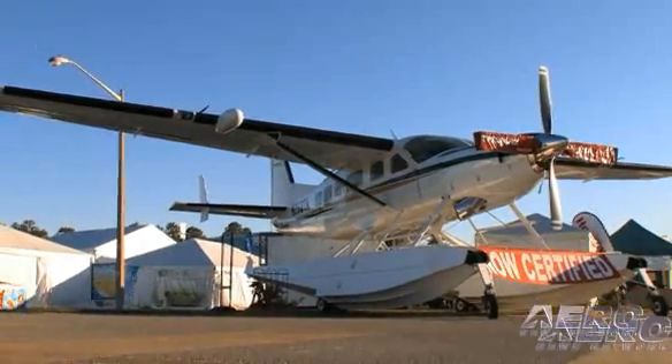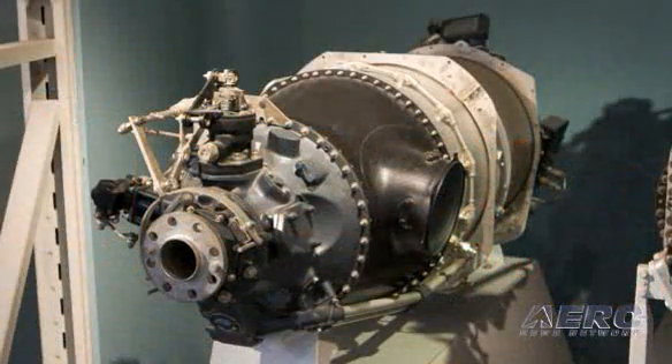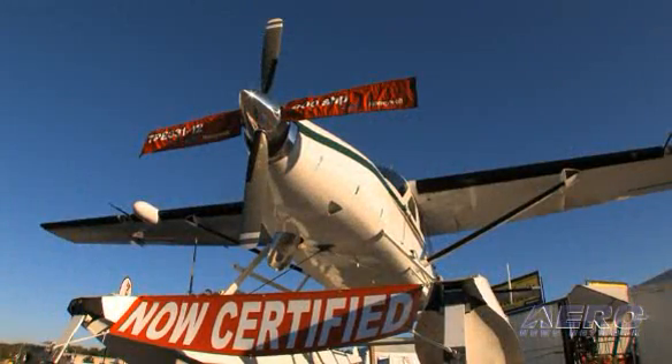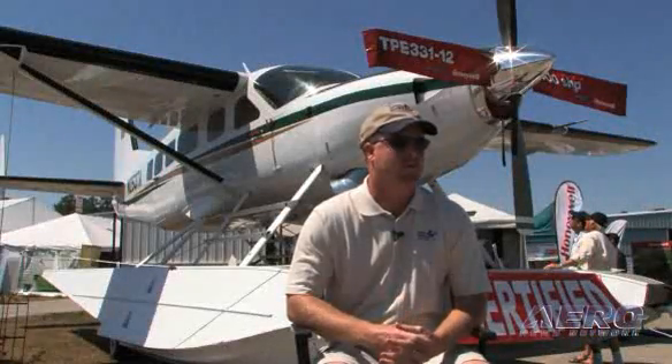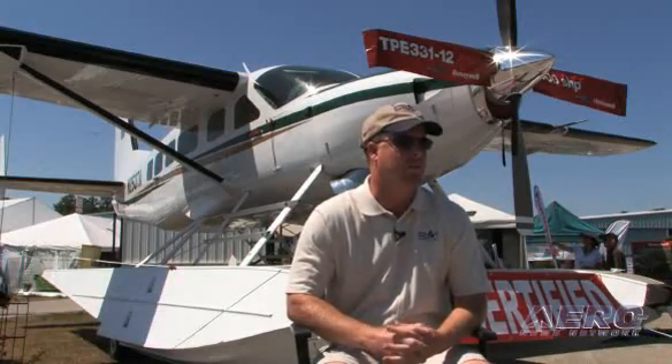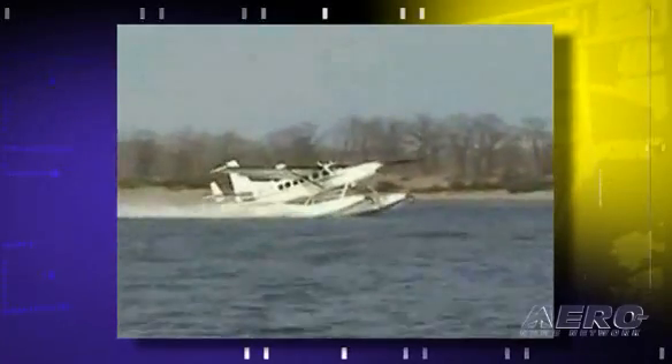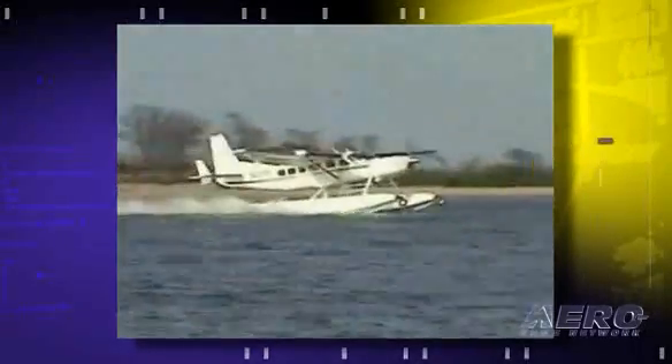What we are doing is providing an operator more horsepower, trying to get the power-to-weight ratio back to a good number. We looked at the Pratt & Whitney PT6 engine and the Honeywell 331 engine, really from an operator standpoint — what's going to make the operator the most money at the end of the day? Taking all preferences aside, because I've flown both engines and I like both engines. But when we put engines head-to-head for base TBO, fuel consumption, and operating costs, the 331 just couldn't be beat in this application.